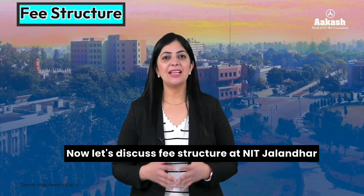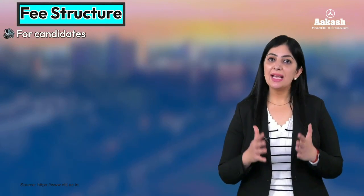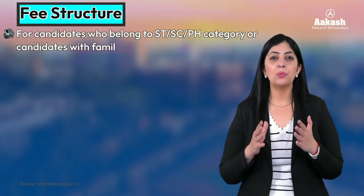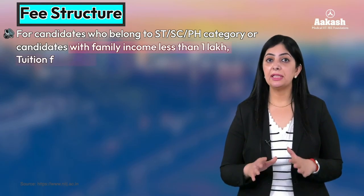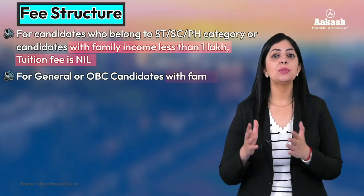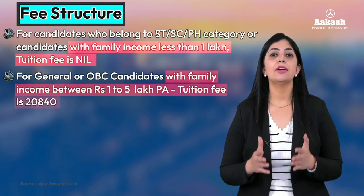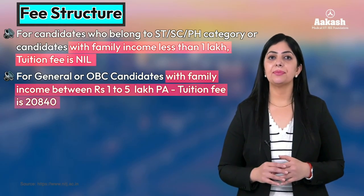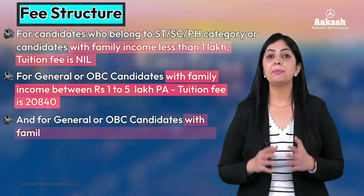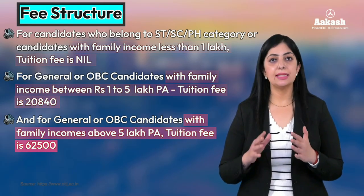Now let's discuss the fee structure at NIT Jalandhar. For students who belong to SC/ST or PH category and candidates with family income less than one lakh rupees, the tuition fee is completely nil. For candidates whose family income is between one lakh to five lakh rupees per annum, the tuition fee is twenty thousand eight hundred and forty rupees per semester. For students whose family income is more than five lakh rupees per annum, the tuition fee is sixty-two thousand five hundred rupees per semester.